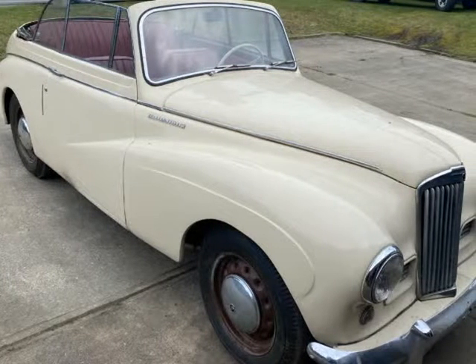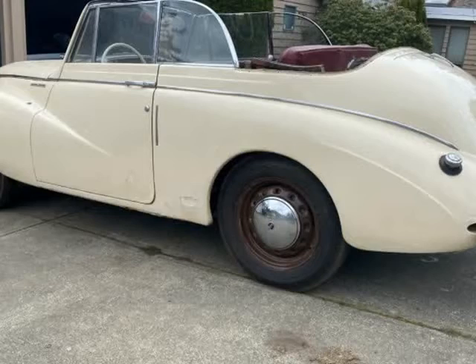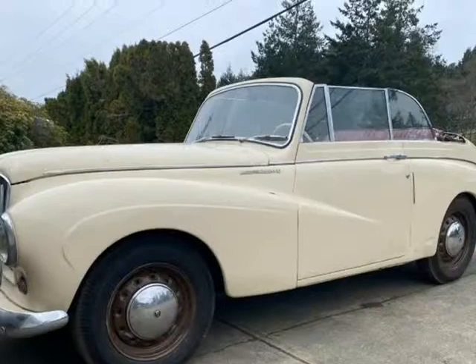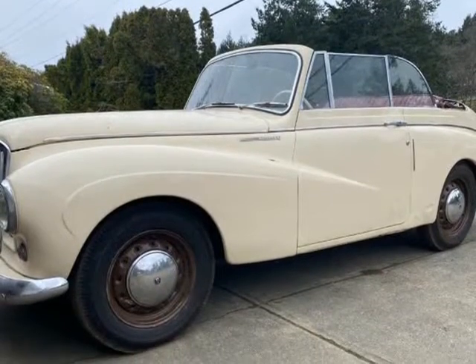This 1954 Talbot Sunbeam 90 DHC is brought to you by Ed Barry Motors. After a dull and dreary winter, some of the classics are coming out to play.